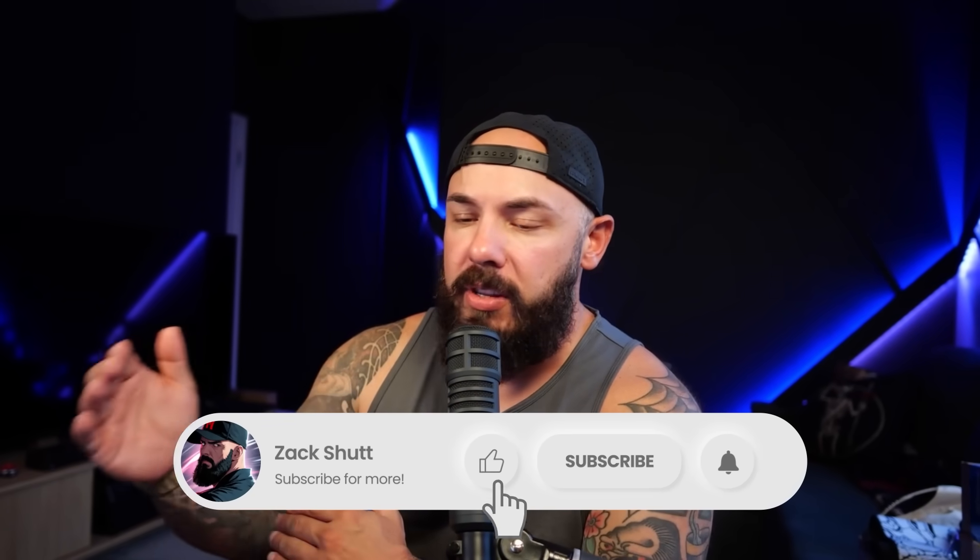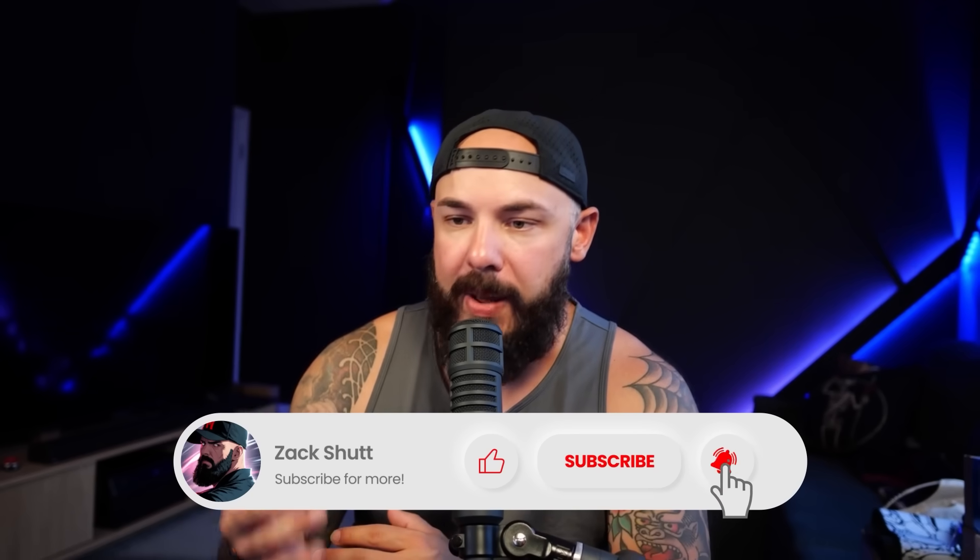Thanks so much for hanging out. Make sure you like, subscribe, and drop a comment down below — it helps the channel grow. We'll see you next time.